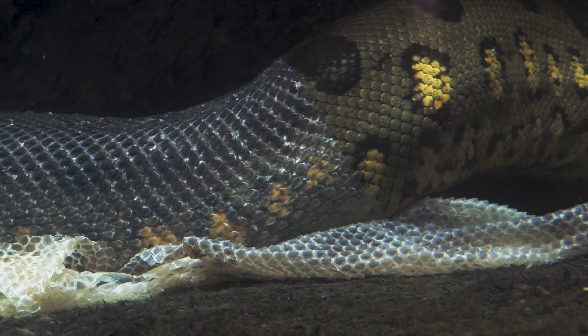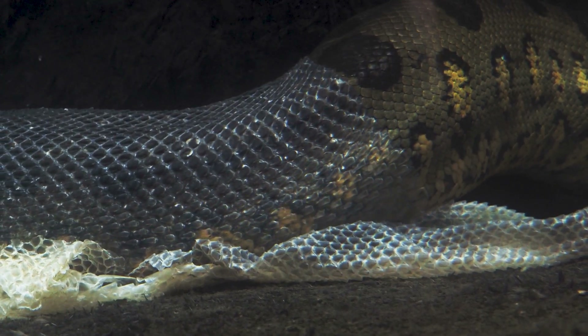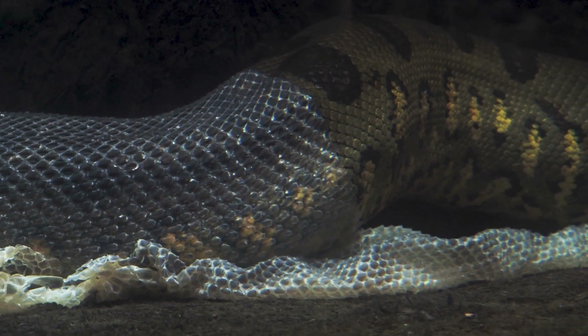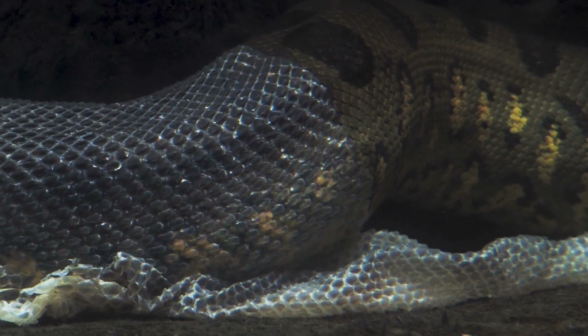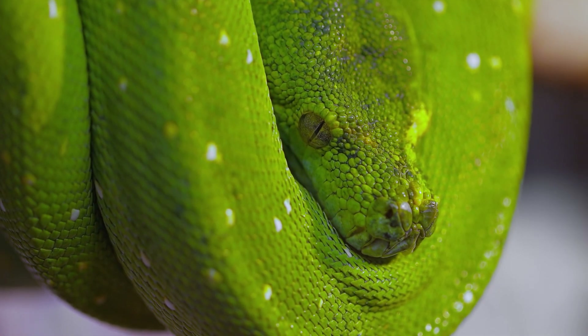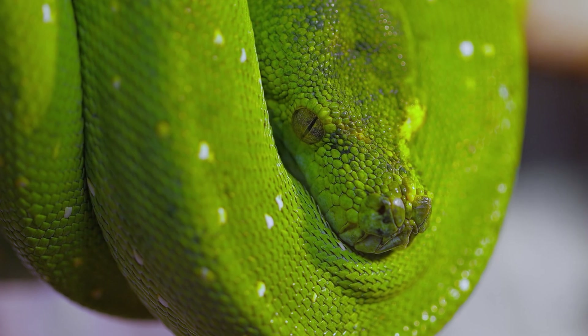Snakes can shed their skin. As snakes grow, their skin does not stretch with their body. To accommodate their growing bodies, snakes need to periodically shed their old skin and replace it with a new one. Shedding their skin allows them to grow and develop properly without being constrained to their old skin.